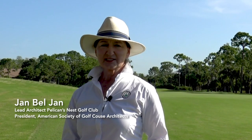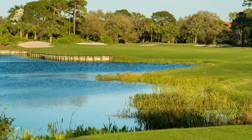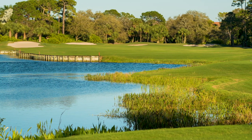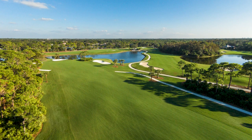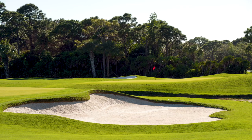I'm Jan Baljan, ASGCA member, golf course architect for Pelican's Nest. We're here at Pelican's Nest Golf Club in Bonita Springs, Florida. This is a project on which I've worked since its inception. I did the original design work when I was with Tom Fazio back in the early 80s.